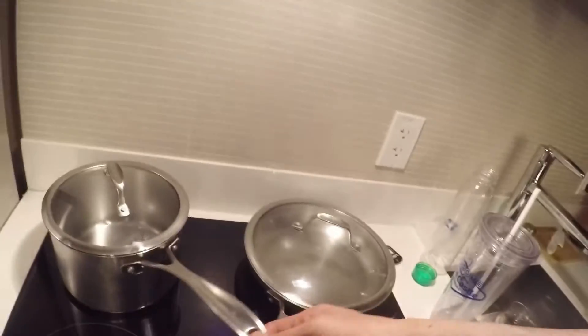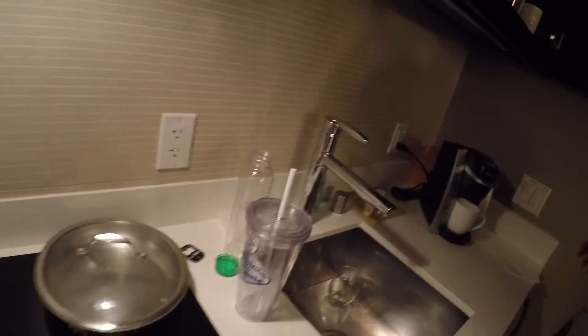One other big thing that I've seen a lot online is you get the kitchen but you don't get the pans and the pots. All you have to do is just go down to the first floor and ask, and they'll give it to you — right here we have the pots and the pans.